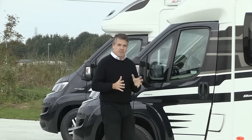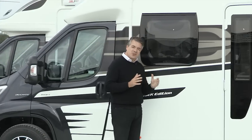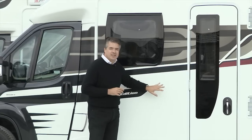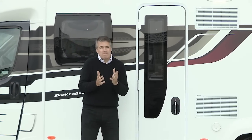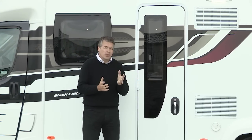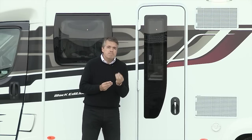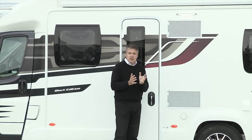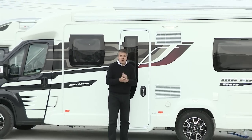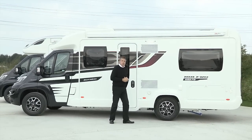One of the brilliant benefits on the 2015 Black Edition ranges is something we can't see because it lies under the skin — it's the Swift Group Smart Intelligent Construction System. A system that replaces timber in the coach-built body with a more modern material, making the vehicle much more resistant to water ingress. It's covered in detail across three videos elsewhere on Swift TV, so do have a look at those films.